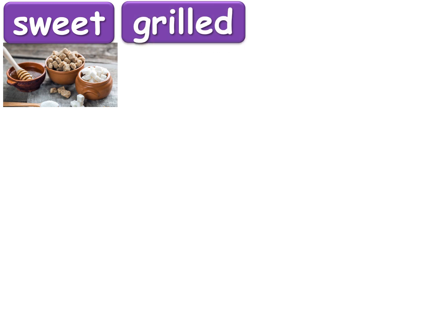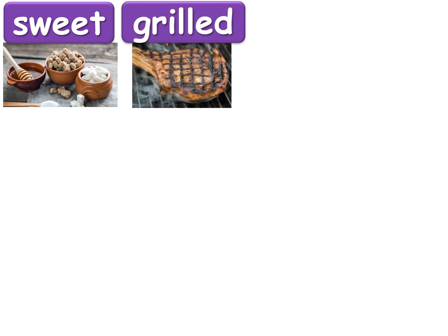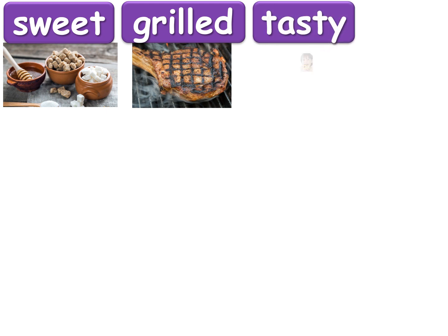But first we'll review the words. The first word is sweet — anything that has a lot of sugar in it is sweet. The next one is grilled — if something is cooked on a barbecue it is grilled. The next word is tasty, which just means the same as yummy or delicious. Like, I think stinky tofu is tasty.